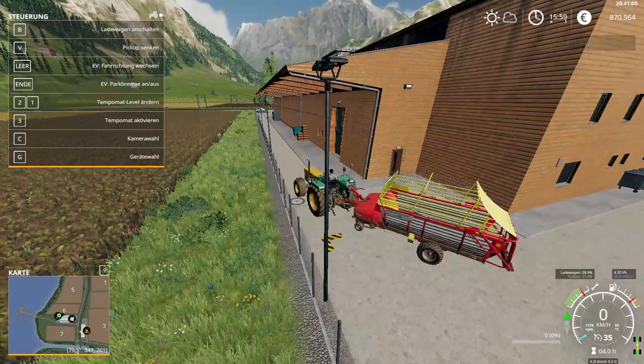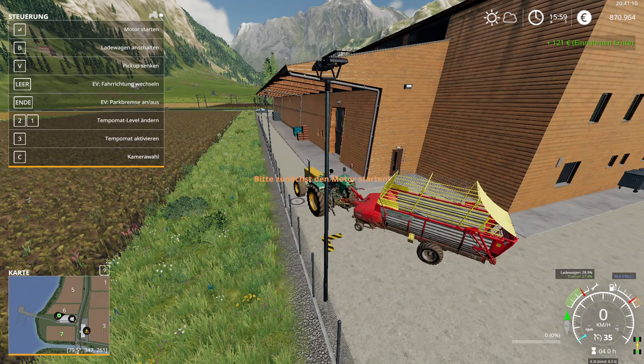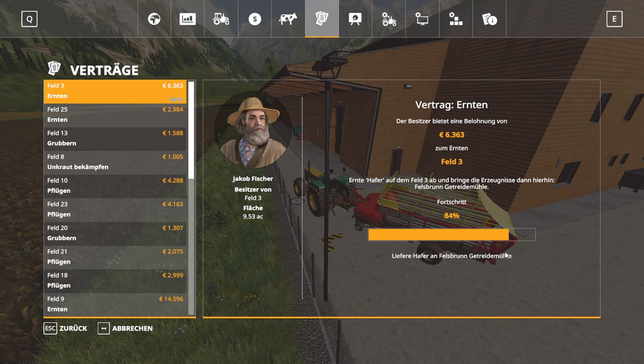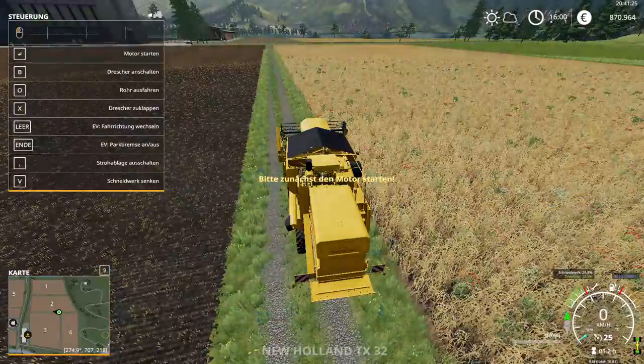So like I said, 870,964. I am going to turn the tractor off and have a look at the standings here at the mission. 84% we got done. The last percentage is going to be selling the grain.